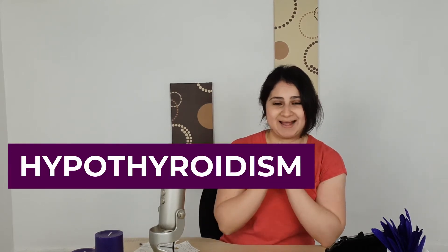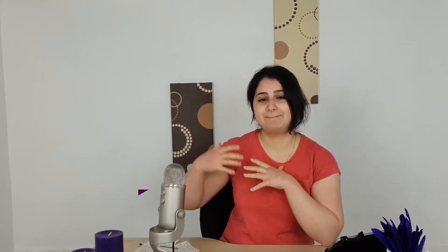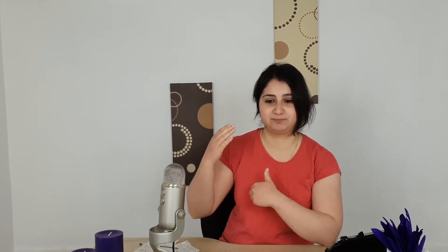There are two different types of thyroid conditions. Hypothyroidism is where the thyroid is underactive and not producing enough thyroid hormones. This causes metabolism, heart rate, and digestive function to slow down — just a lot of things slow down.